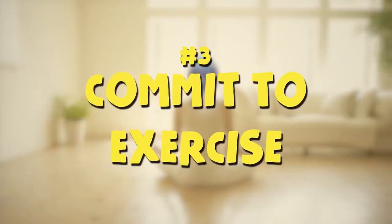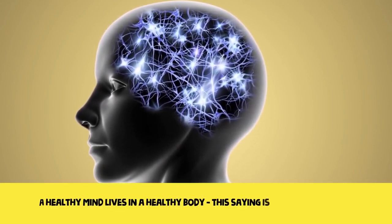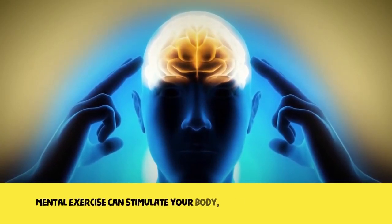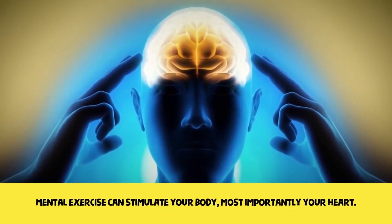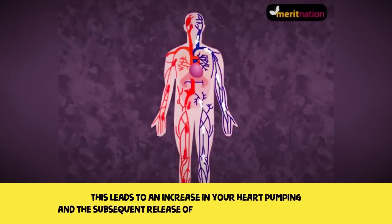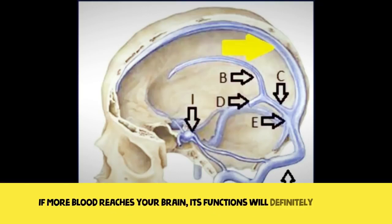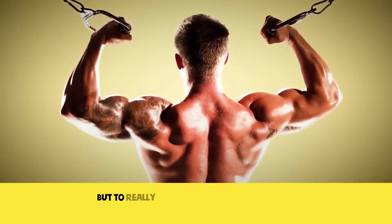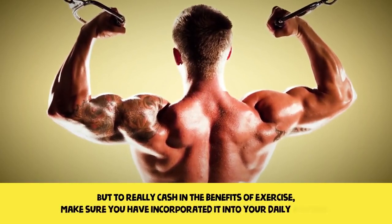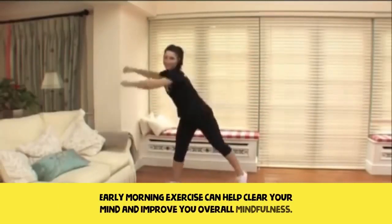Three: commit to exercise. A healthy mind lives in a healthy body, and this saying is true on all levels. Mental exercise can stimulate your body, most importantly your heart, leading to an increase in heart pumping and the subsequent release of more blood into your arteries. If more blood reaches your brain, its functions would definitely improve. Make sure you have incorporated exercise into your daily routine, as early morning exercise can help clear your mind and improve your overall mindfulness.